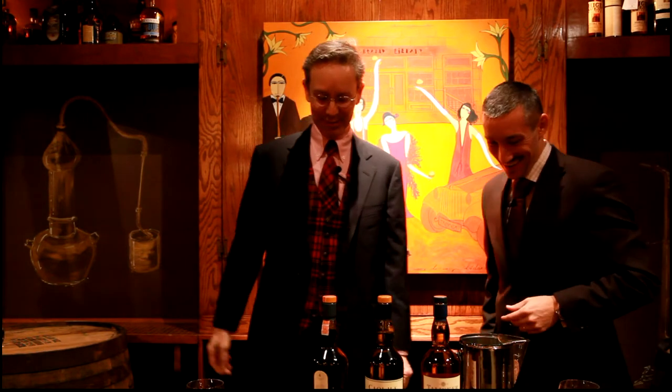Welcome again to BrandyLibrary.tv, the Ambassador Series. Spike McClure, good morning, and good to see you. Thanks for being here.